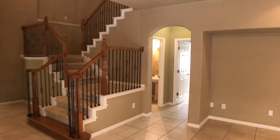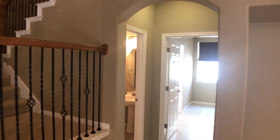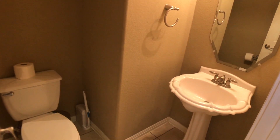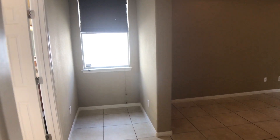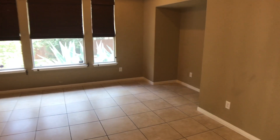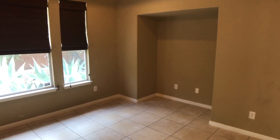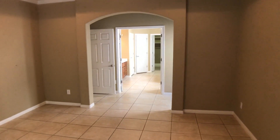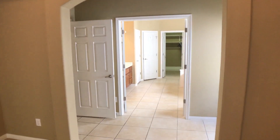Before we head upstairs we're going to take a look at the master bedroom, bath, and closet. We also have a guest half bath that services the downstairs. Into the master — we have a window, a nook that's a good area for a desk, and the bedroom itself has ceiling fans, a large television nook, plenty of room for large furniture, and it overlooks the backyard.